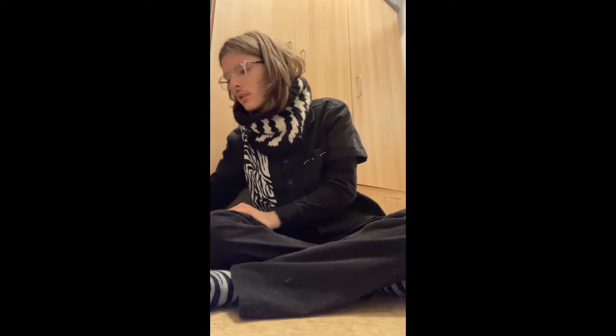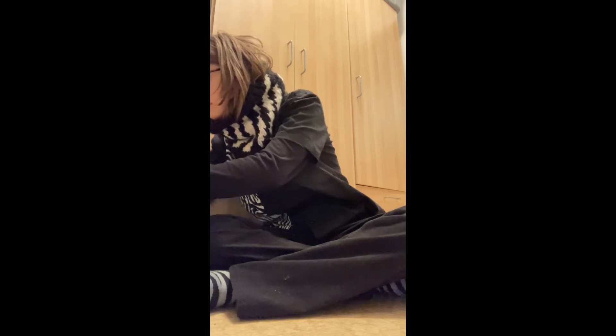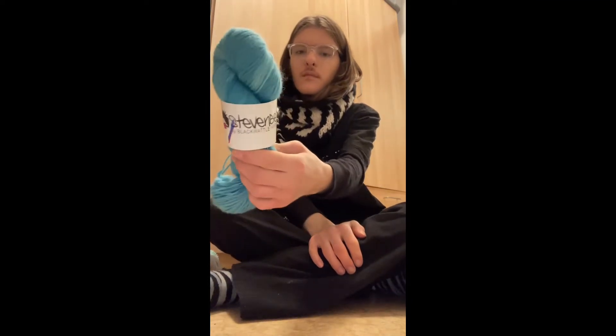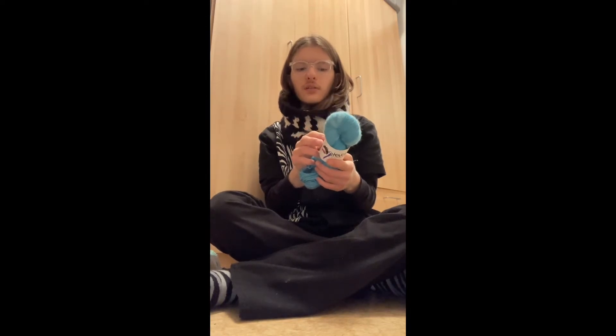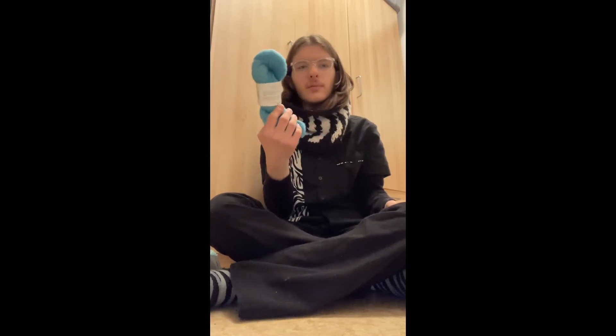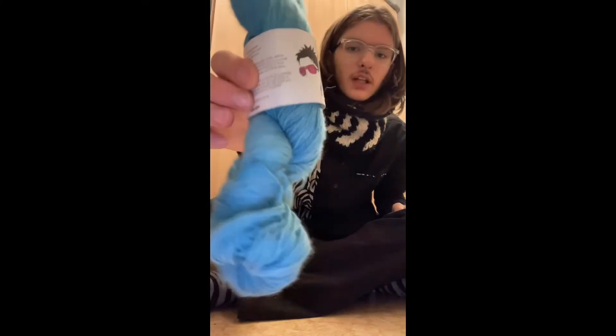I also got yarn for another Steven West pattern: Color Craving. Here's my Color A — this is Black Wattle Yarns Grevillea Fingering in the colorway Spectator. It is 60% alpaca, 20% merino, 20% nylon, and it's 387 yards — well, the label says 387 but Ravelry says 383, so whatever. That's Color A for Color Craving.